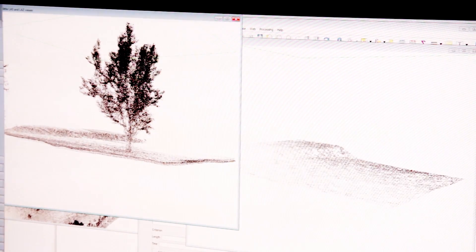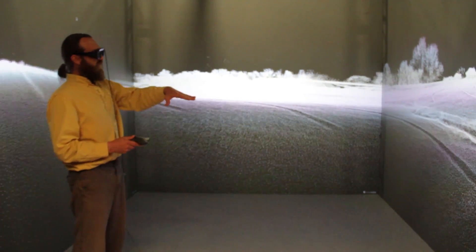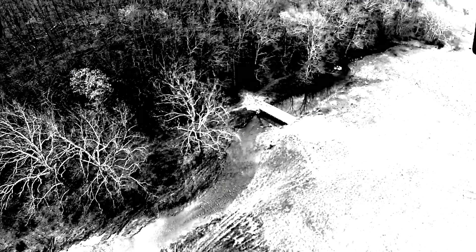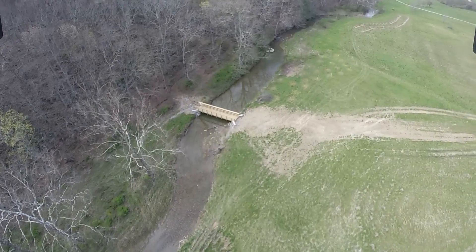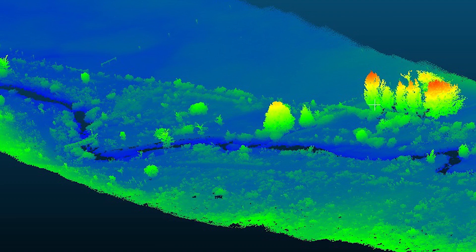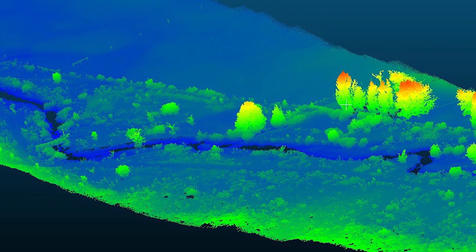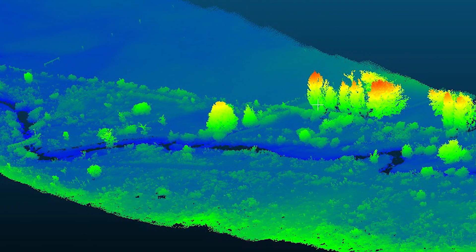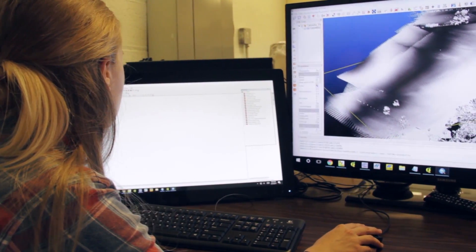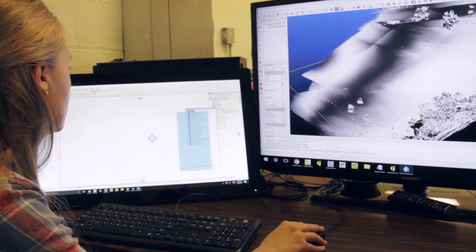The drone lands with its millions of laser points ready to translate into information that computer visualization experts can analyze. Data can show the steepness of a riverbank, help decide what to plant where, or even find weeds, which could then later be zapped with a different drone. The topographical maps being produced will be accessible to anyone working with the center on geospatial applications or other projects.